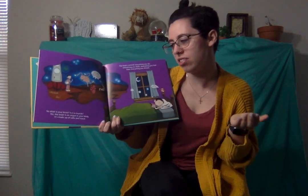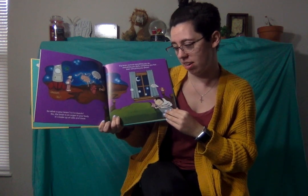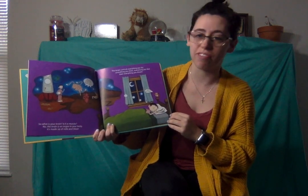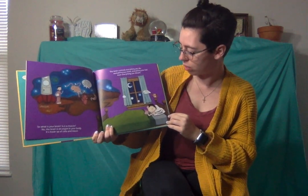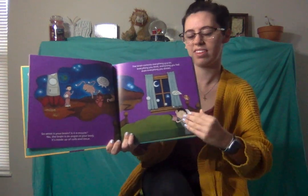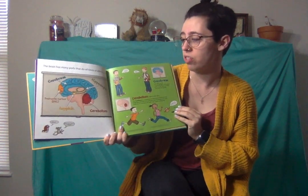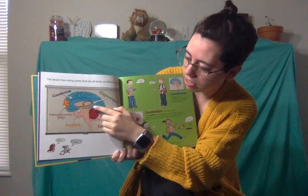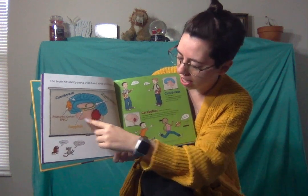So what is your brain? Is it a muscle? No, your brain is an organ in your body. It's made up of cells and tissue. The brain controls everything you do — everything you think, everything you feel, and even everything you dream. The brain also has many parts that do all kinds of different jobs. There is the cerebrum, the hippocampus, the prefrontal cortex, the tiny amygdala, and the cerebellum.